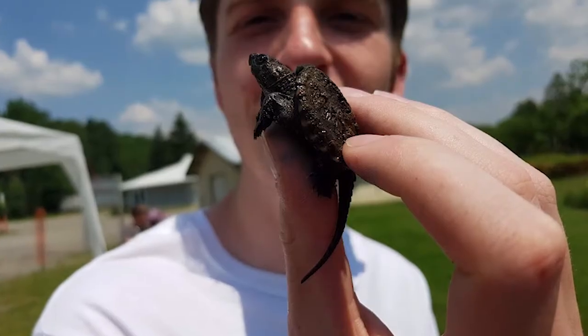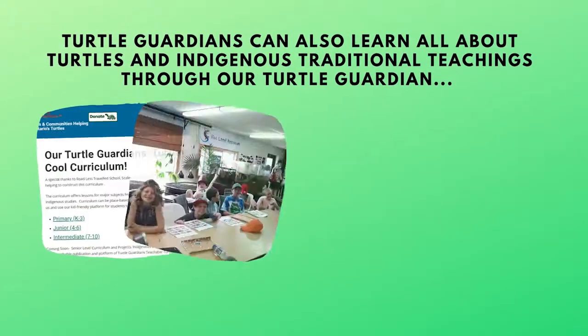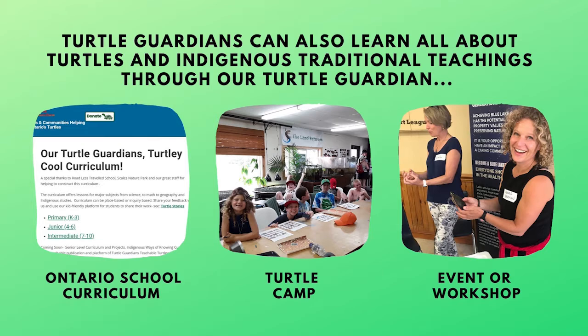Turtle Guardians do a lot to help our shelled friends survive and thrive. Turtle Guardians can also learn all about turtles and Indigenous traditional teachings through our Turtle Guardian Ontario School curriculum, or by attending one of our turtle camps, events, or workshops.